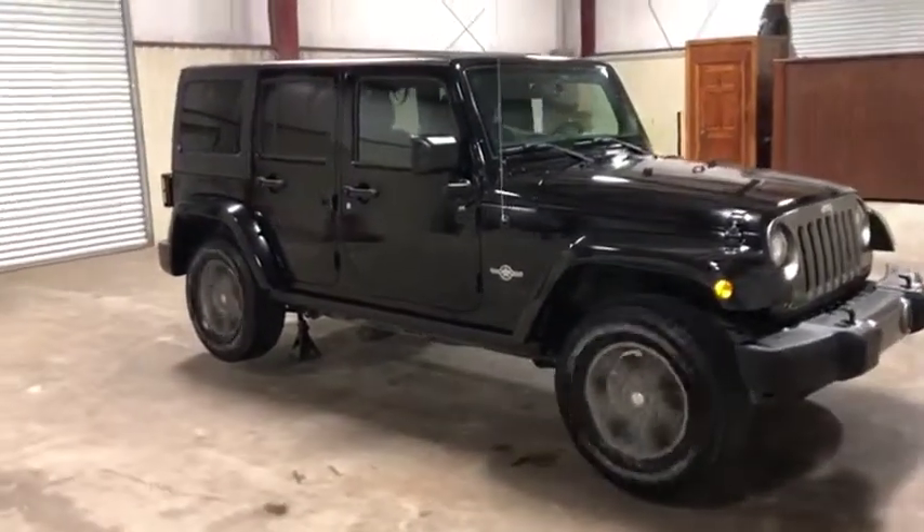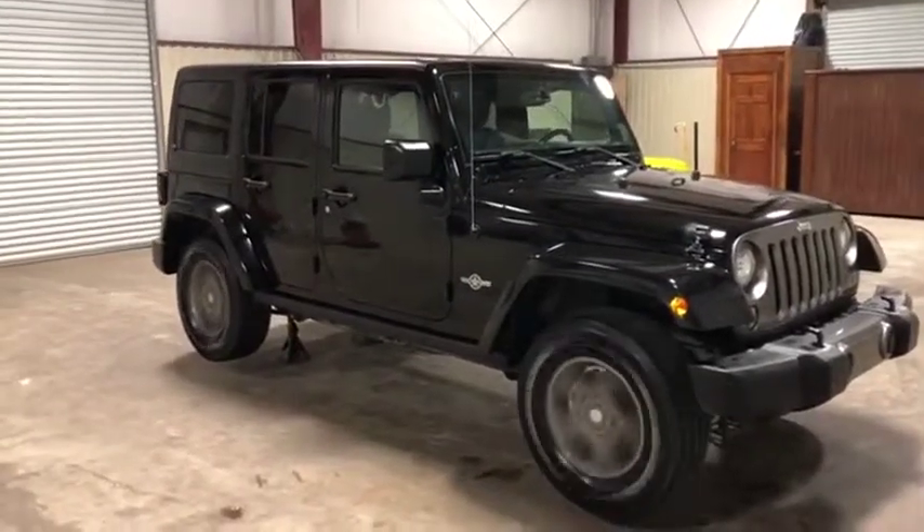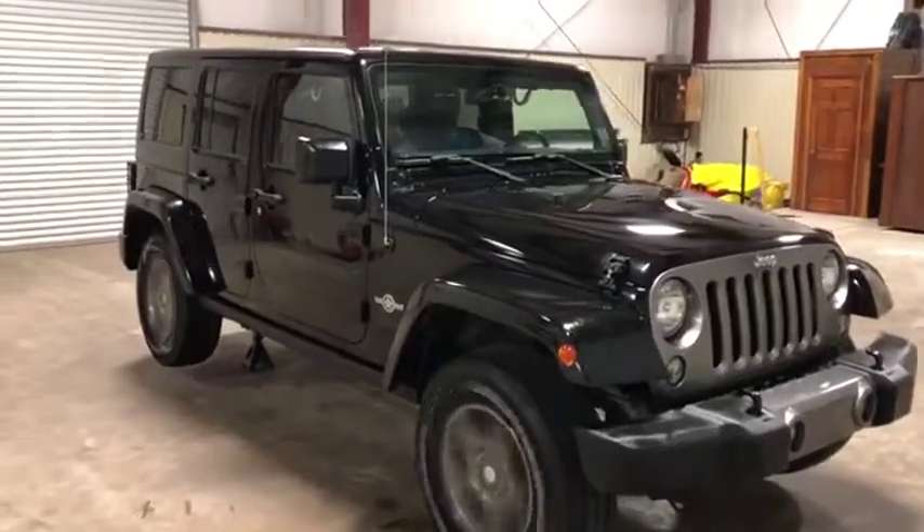This Jeep is in great shape. It's very well maintained. It's a local guy that brought it in — this is the easiest way for him to get rid of the Jeep. A mile up the road from him, he brought it in and we're selling it on auction time at Brookhouse Auctions.